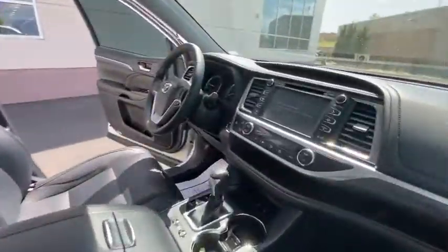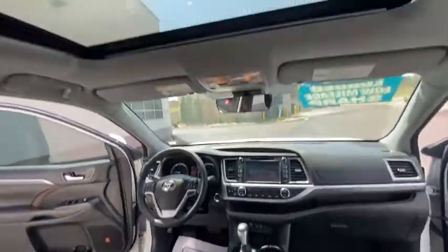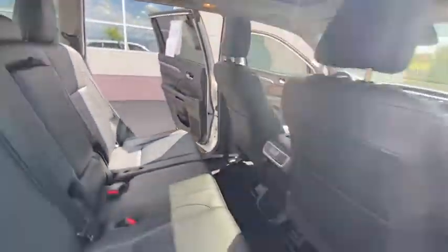This vehicle has less than 20,000 miles. Here are some of this vehicle's great options: power liftgate, power passenger seat, navigation system, traction control, dual airbags, alloy wheels.